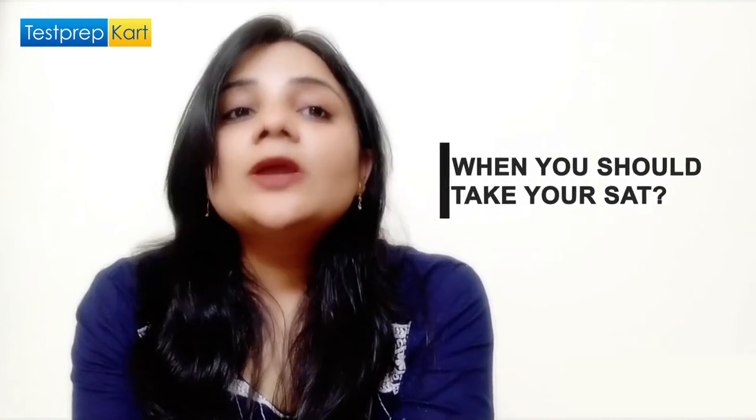There are certain points you need to keep in mind while preparing for the SAT. First is scheduling your exam. The best time to take your SAT is September or October — that is the mid of your 11th grade. You can start preparing at the start of 11th or as soon as you finish 10th. This gives you ample time to prepare, and if you are not happy with your scores, you have the chance to reattempt it in April or May.